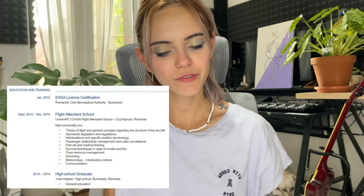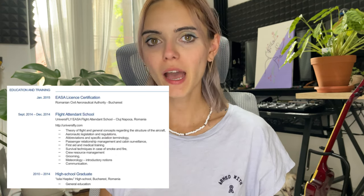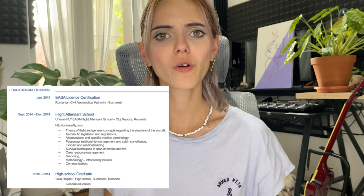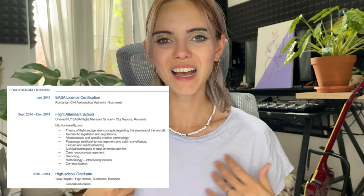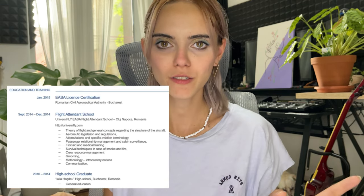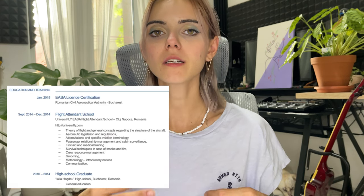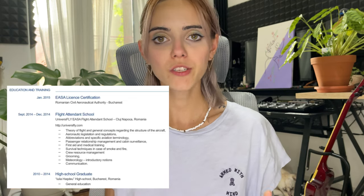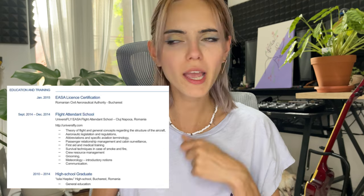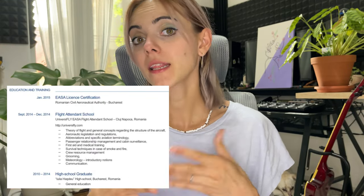In the education and training section you'll see I have the AASTA license because I did a flight attendant school. I can tell you from now: Emirates does not care about your previous aviation schools. It's not mandatory to do a course. My advice is don't do any type of these schools if you want to apply for Emirates. They prefer to have you untrained in any way, because it's easier for them to train you with their own standards and procedures than to have you used to doing things in a way that doesn't apply to Emirates.